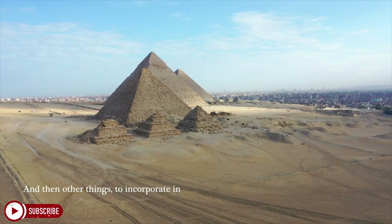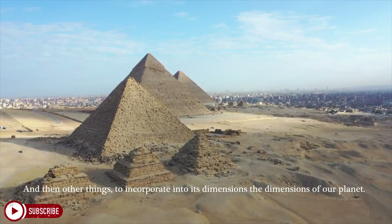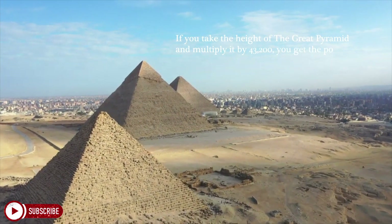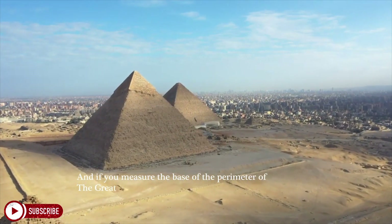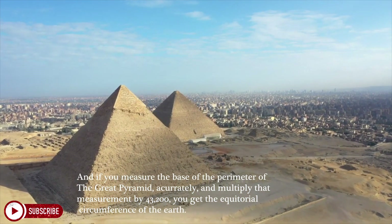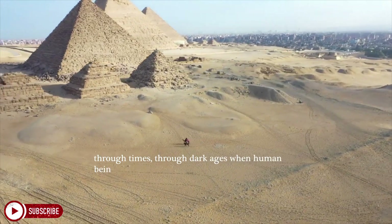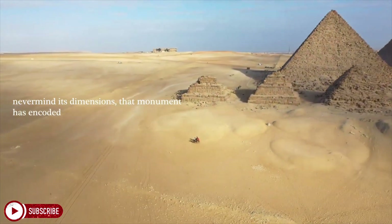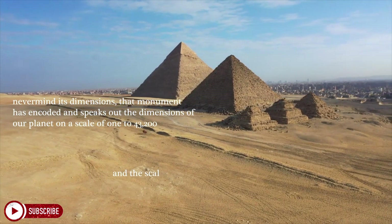And they also incorporated into its dimensions the dimensions of our planet. If you take the height of the Great Pyramid and multiply it by 43,200, you get the polar radius of the Earth. And if you measure the base perimeter of the Great Pyramid accurately and multiply that measurement by 43,200, you get the equatorial circumference of the Earth. In other words, for thousands of years — through dark ages when human beings didn't even know they lived on a planet, never mind its dimensions — that monument has encoded and speaks out the dimensions of our planet on a scale of 1 to 43,200. And the scale is not random.